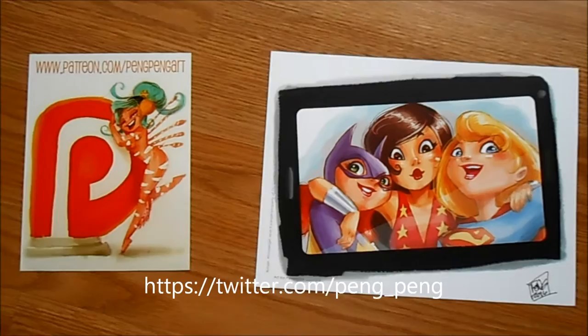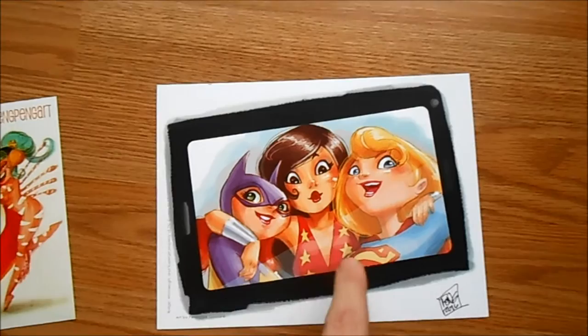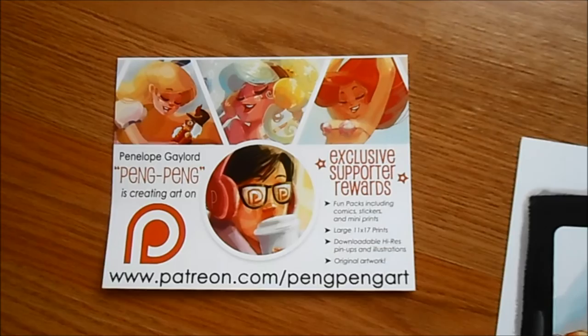Another artist, I think she's a lesser-known artist but I was actually following her on Twitter before I met her at the show — Peng Peng Art. I can't remember her real name but she goes by Peng Peng Art. This is a kind of mini art card. I like Batgirl, Wonder Girl, and Supergirl together, so that was pretty cool.